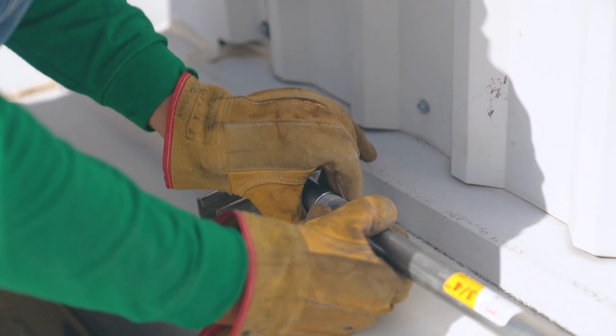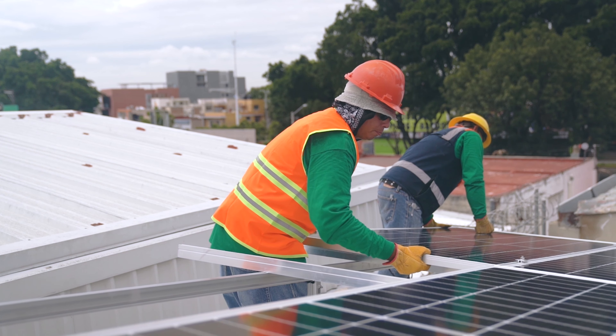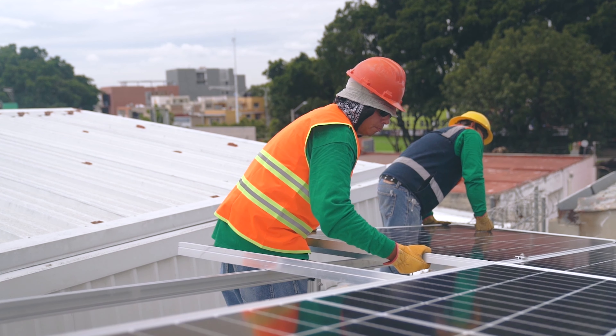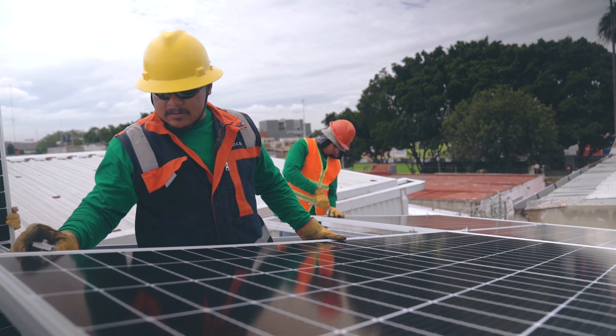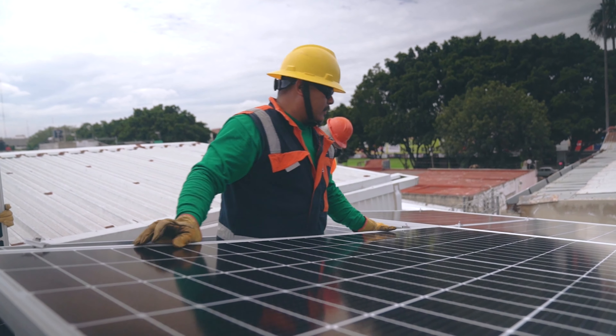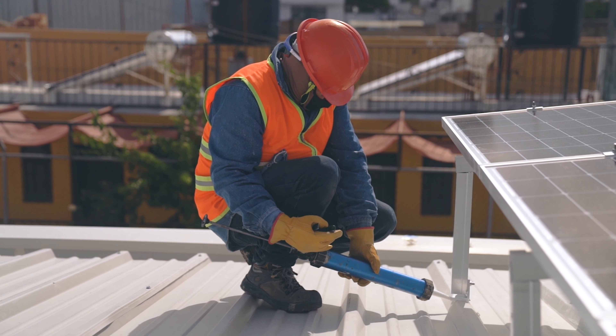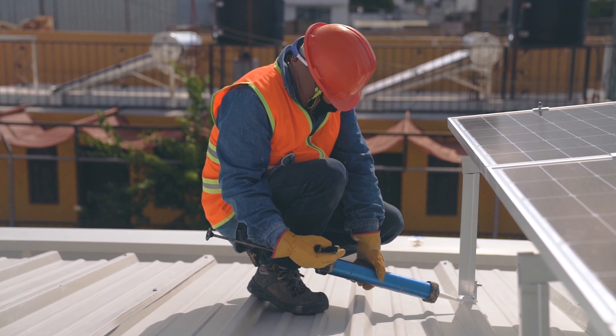Rooftop solar and grid tie energy solutions provide environmental benefits by reducing reliance on fossil fuel powered electricity generation, which is a significant contributor to greenhouse gas emissions. As more homeowners and small businesses adopt rooftop solar and grid tie energy solutions, we move closer to a future that is powered by clean, renewable energy.